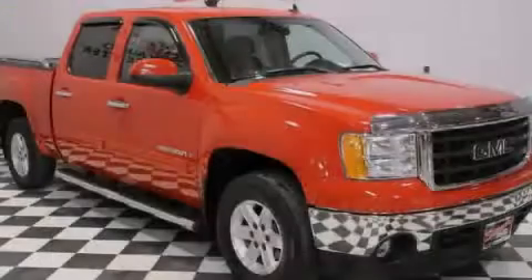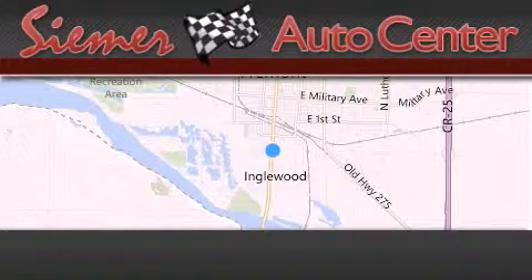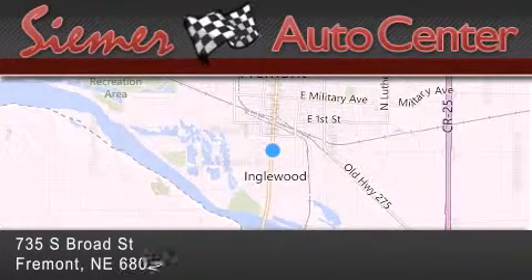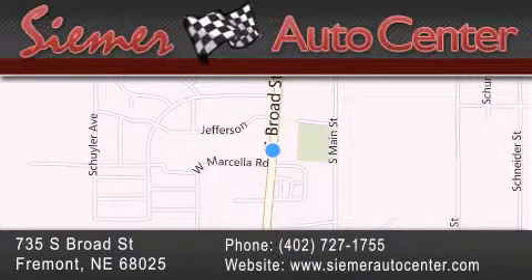Contact us today to arrange your test drive. Seamer Auto Center is located at 735 South Broad Street in Fremont. Our goal is to exceed all of your expectations to ensure that you'll return for future visits.